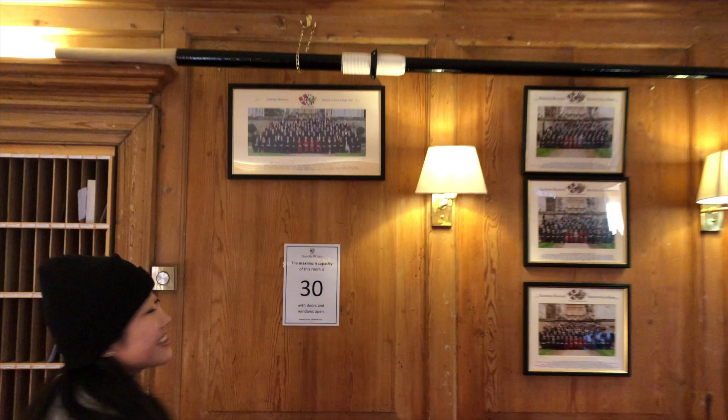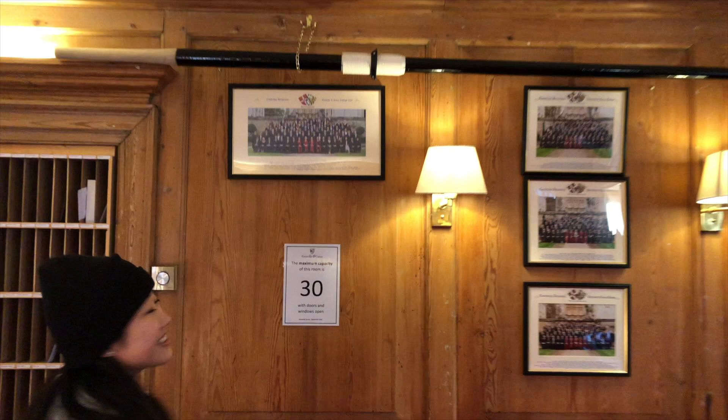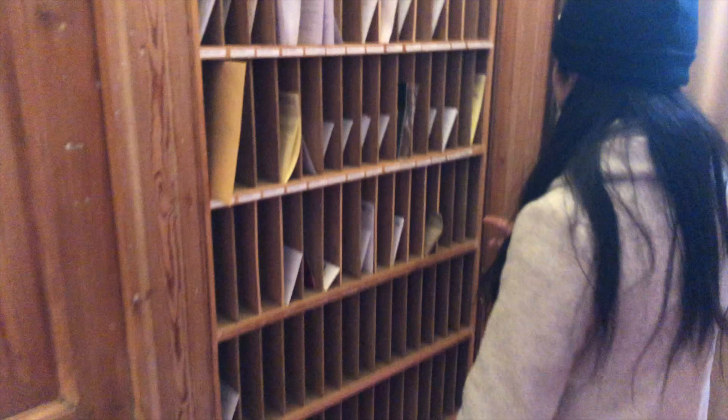There's Grace in the bottom right corner. Pigeon holes are here if we get mail — which, you know, we have not got mail. They also have some oars up here. If you win bumps — which we're going to try to do this year.